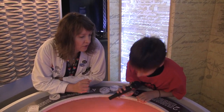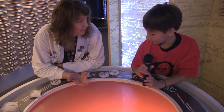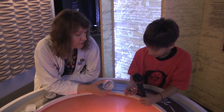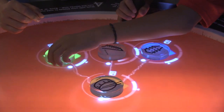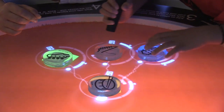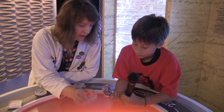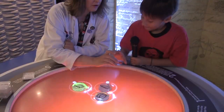It's basically where you can work with somebody else, or yourself, to sort of create your own band mix. We've got these pucks here that are different instruments. The computer reads the design on the bottom, and the instruments have all sorts of different samples that you can choose from to create your own custom rock mix.